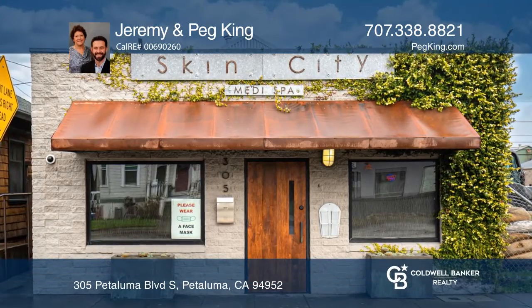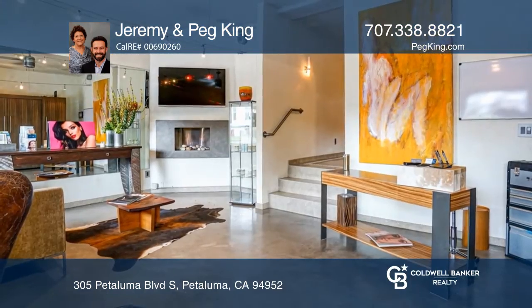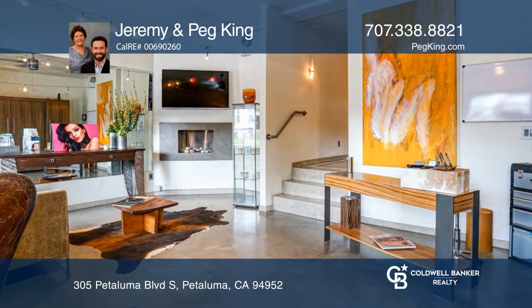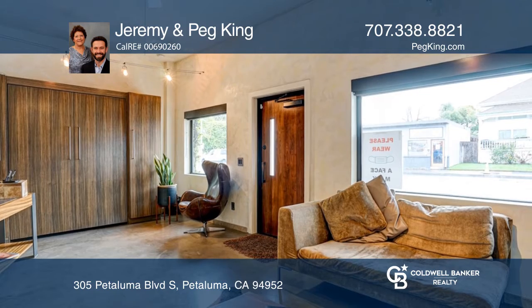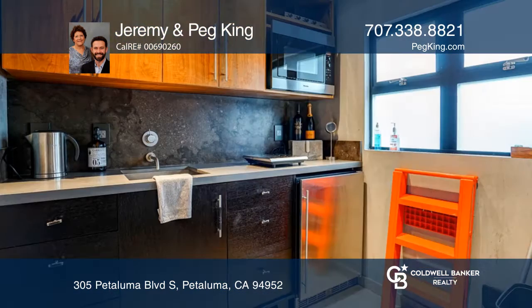Get ready to call this property home or the office. This terrific T5 zoned property is in the heart of downtown Petaluma with gorgeous tile and stone floor finishes throughout.